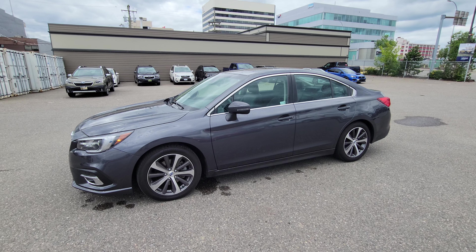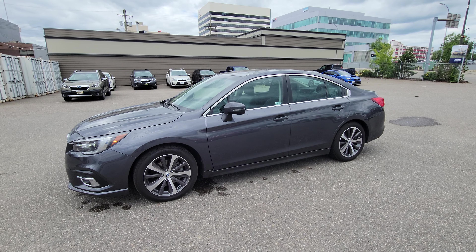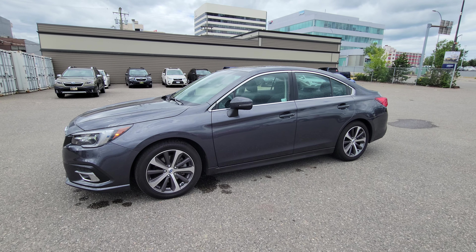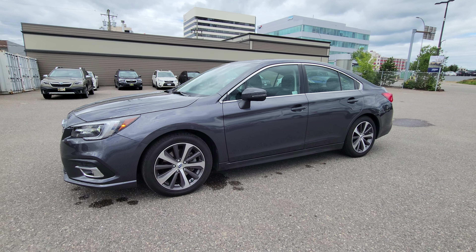So there you have it — that's the 2018 Subaru Legacy Limited with EyeSight and the 3.6 liter engine. Come on down to Subaru Prince George, corner of 1st and Victoria, and check this Legacy out for yourself.